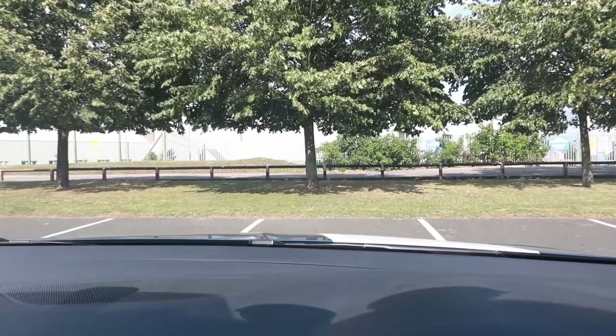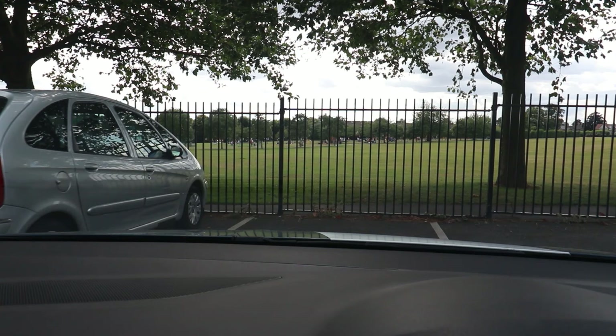Driving forwards into a bay is a bit of an art. I'm going to walk you through the difficulties and how to overcome them. One problem is you cannot see the lines when you get near the bay. So before the lines go out of view, I use my imagination to extend the lines further ahead, or up the wall or fence at the end of the bay, so I know where I am. Although this sounds really hard to do, most people actually find it quite easy.